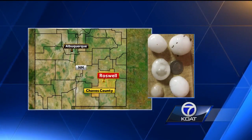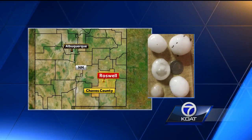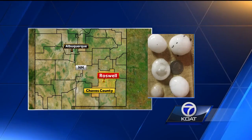Down south in Roswell, another invasion from above — picture after picture of hail larger than a quarter.